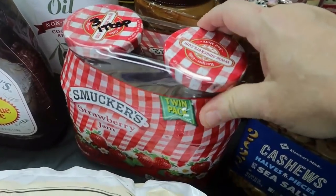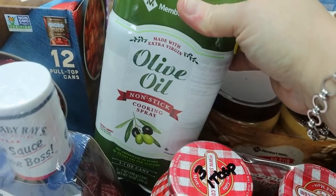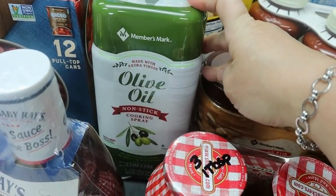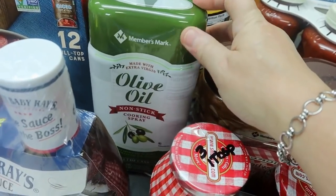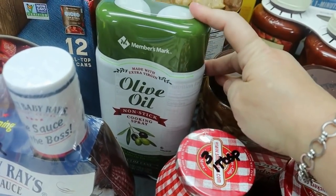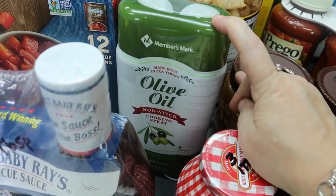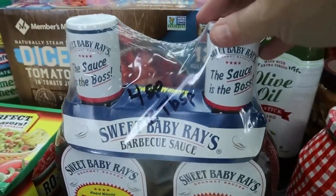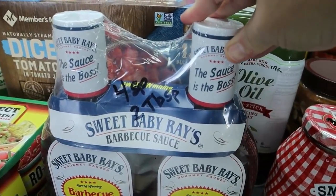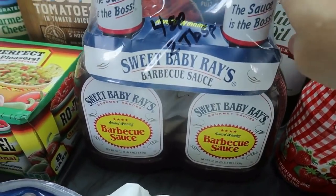I picked up some cooking spray. I like to use my Misto mostly, but we do use cooking spray for the grill or sometimes in the pan. I never use this cooking spray in the air fryer because they say it's not good for it. Then some Sweet Baby Ray's — that is four points for two tablespoons, but it is good barbecue sauce.